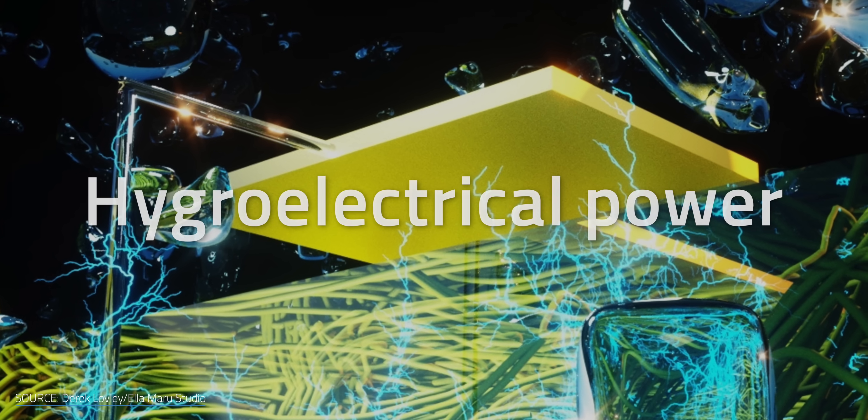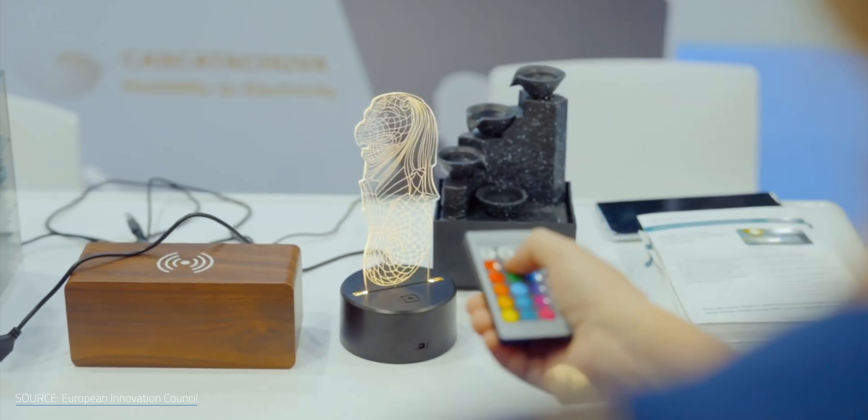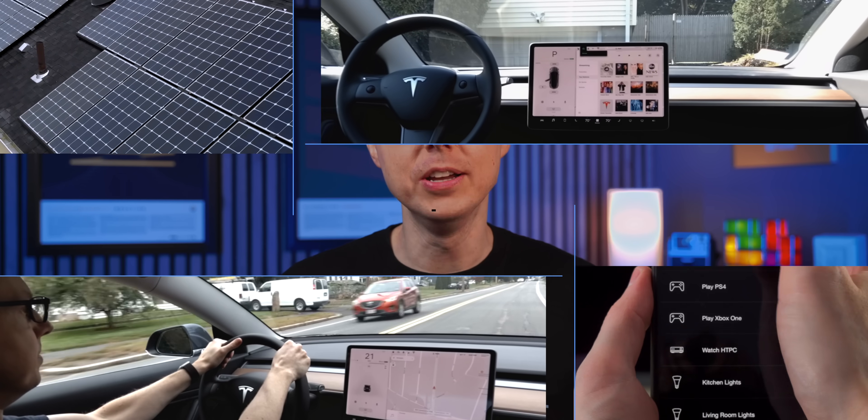It's called hygro-electrical power, and believe it or not, a company named Cascada Chuva is already trying to commercialize a variant of the technology. So what is it, and how does it work? I'm Matt Farrell, welcome to Undecided.